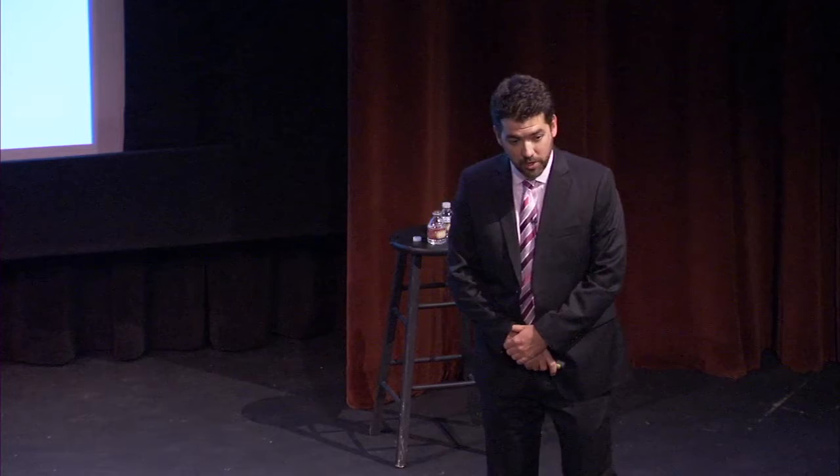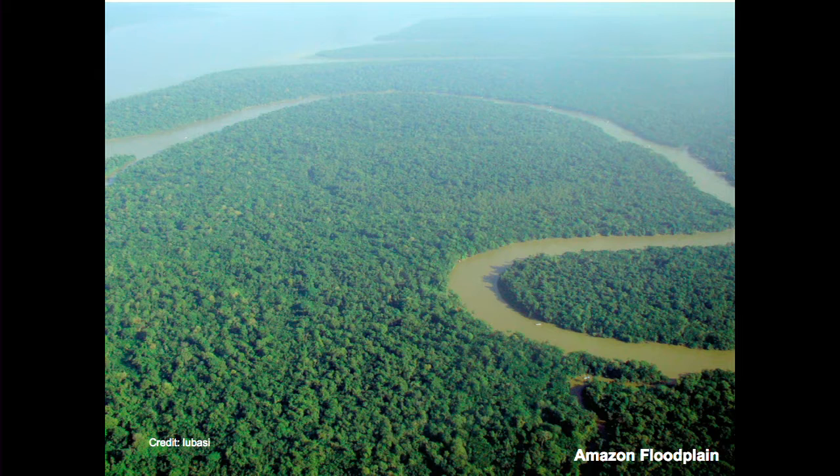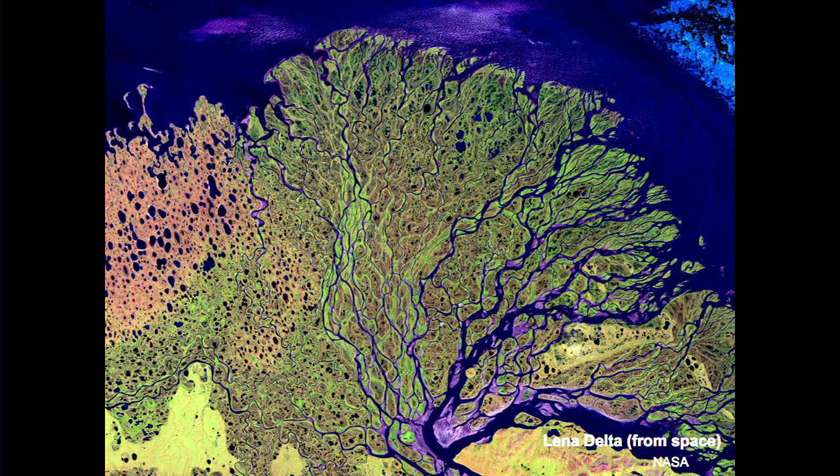Something as simple as flowing water and moving sediment creates many of the dramatic landscapes we see on Earth — like the Grand Canyon, carved by the Colorado River, water and sediment acting against rocks over time. Moving downstream to the Amazon floodplain, beautiful sinuous branches of rivers transport water and sediment. And further downstream, this spectacular image from space of the Lena Delta, where the Lena River pours into the ocean, creating intricate patterns.